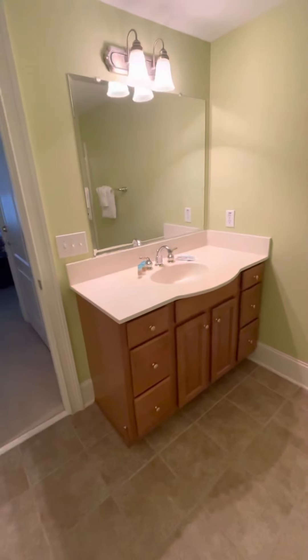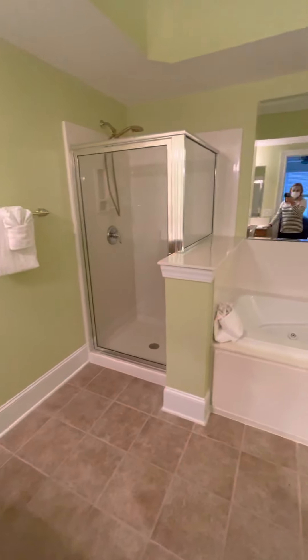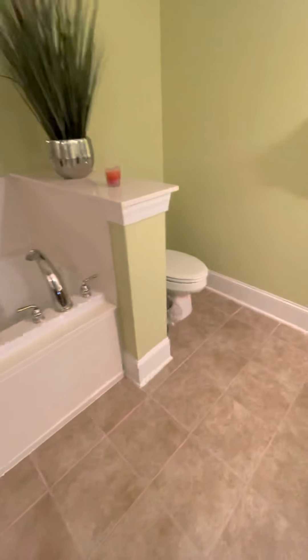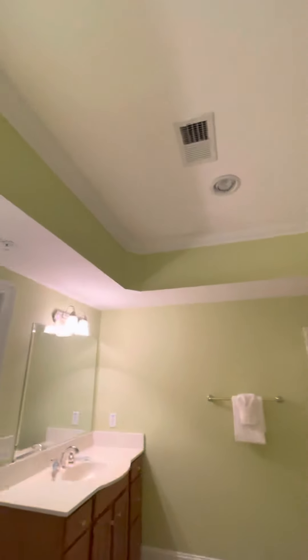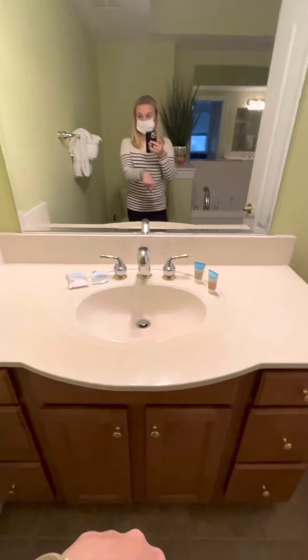Let's go back into the master bath. We've got a vanity on this side, a nice shower, large soaking tub, a toilet area, and another vanity — really good size. Nice tray ceiling in here too. Super adorable. Like I said, this is on a rental so they've got all their soaps and stuff out.